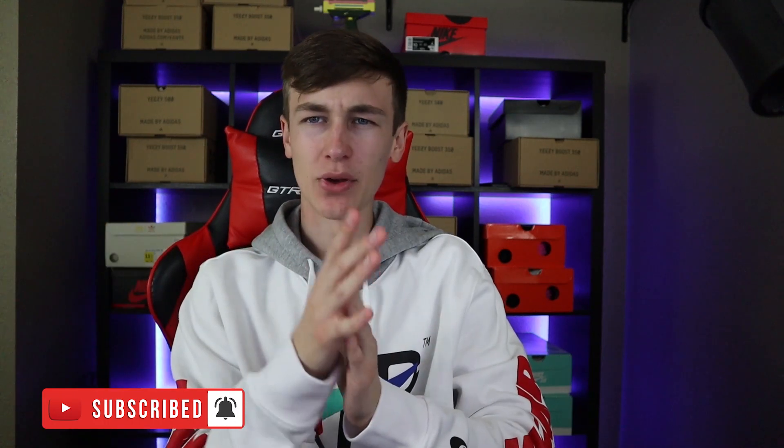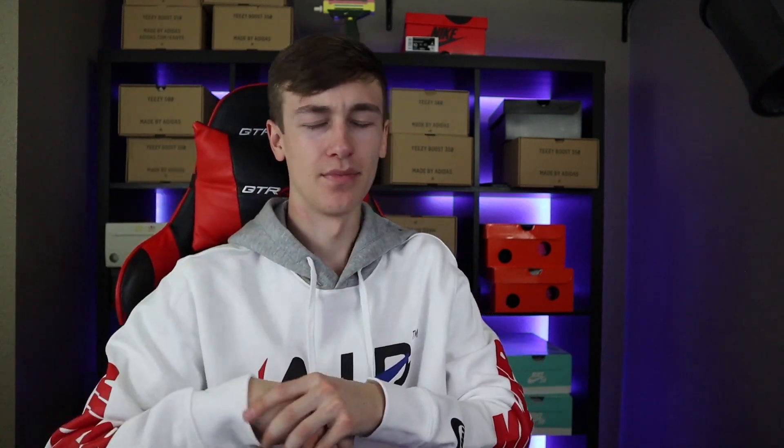I just did a thumbs down, but don't thumbs down the video — like the video and hit that subscribe button. I don't really have anything to say in the intro of this video guys, I just want to thank you guys so much for all the recent support.